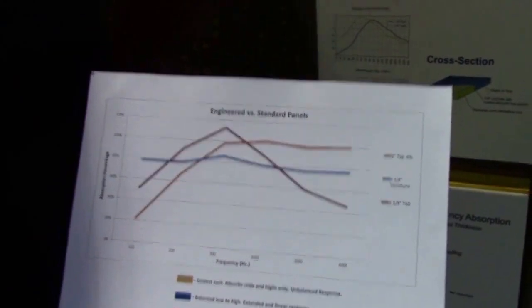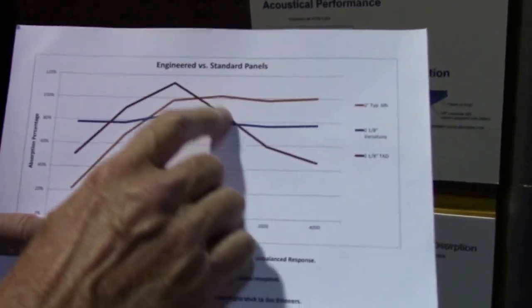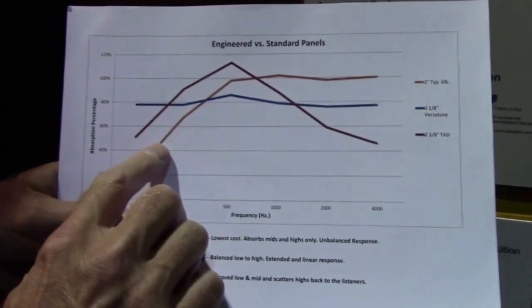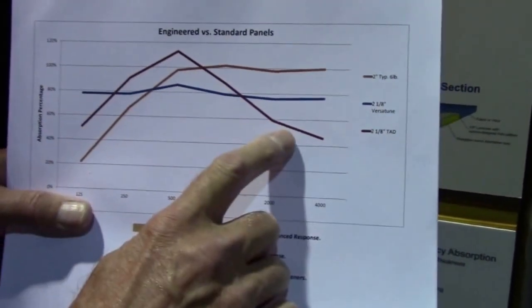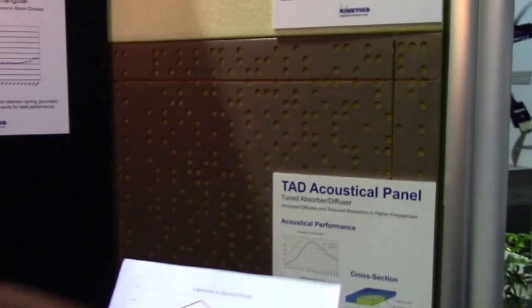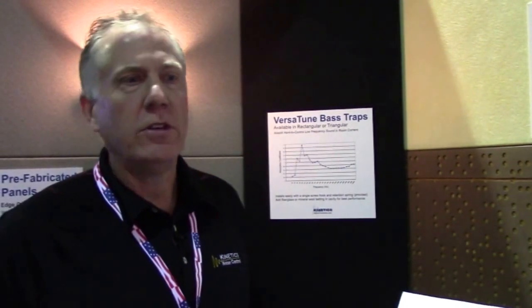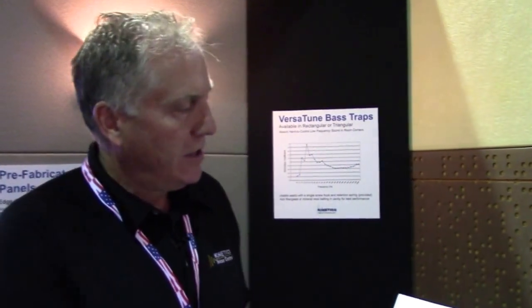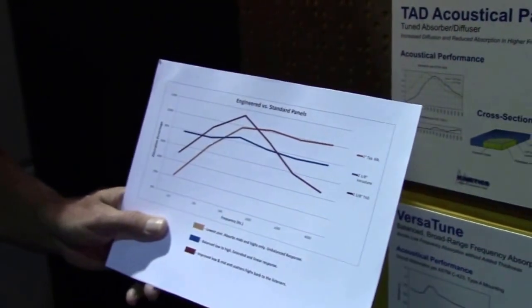Another one we have here is what we call the TAD, or Tuned Absorber Diffuser. This panel — we see the characteristics with this red line. The low frequency is boosted versus the standard panel, mid frequency is also very good, and then it drops off in the highs. What's happening here is with this template underneath the fabric, we're actually scattering high frequency sound back into the room. Many rooms absorb high frequency very well because of the fabrics in the chairs, the people themselves and their clothes, curtains and the like. This panel is used to absorb the lows and the mids and actually scatter the highs back into the room. So it's a very unique product.